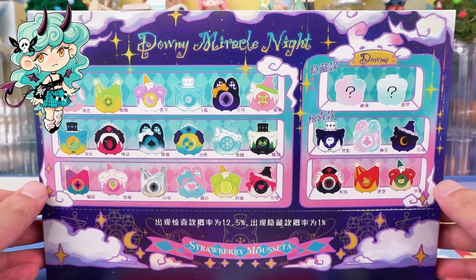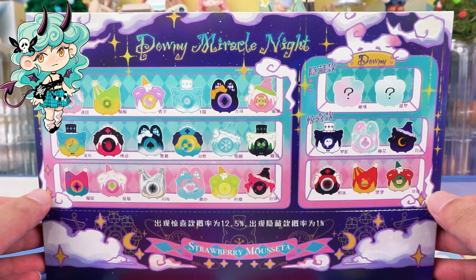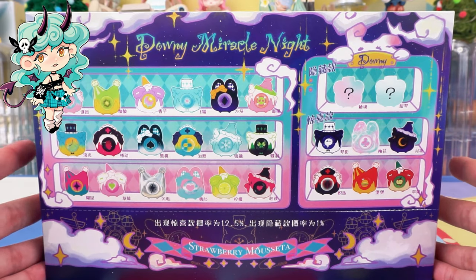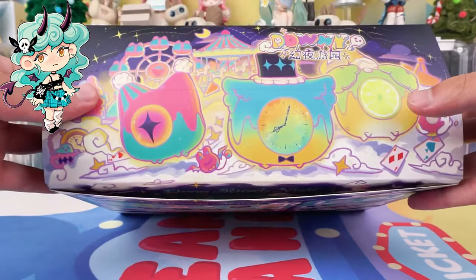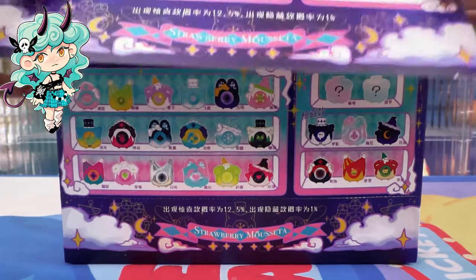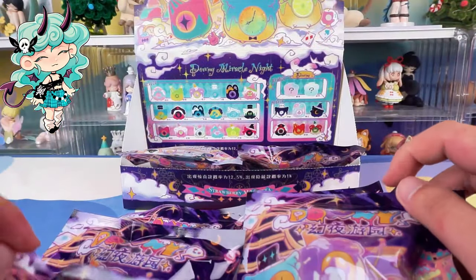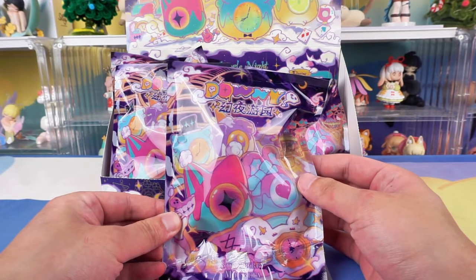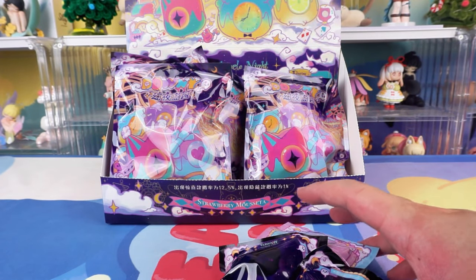Which one is your favorite? Which one catches your eye the most? There are a total of 8 bags in one whole box, and we will randomly select 6 of them to unbox today. I don't know if I will get the mysterious hidden design this time. Let's see which monsters would be in the first bag. Each bag contains a total of 3 monster figures.